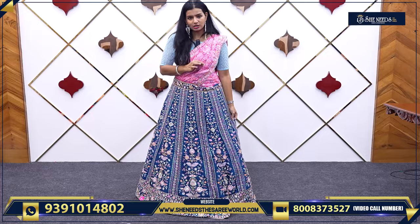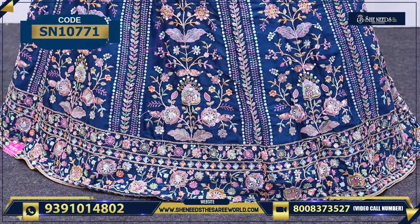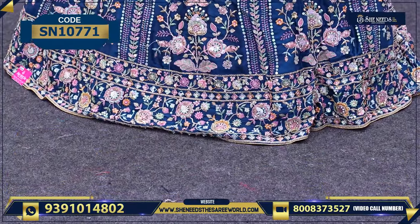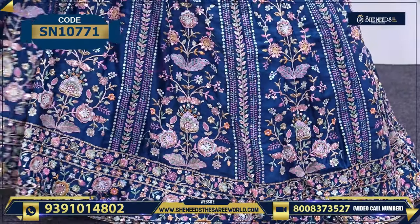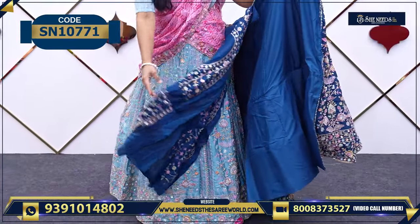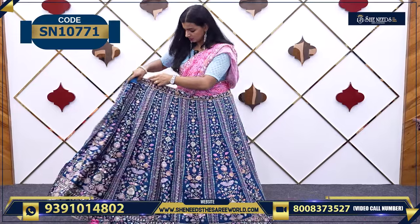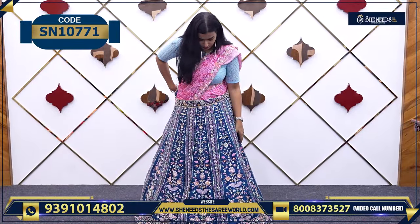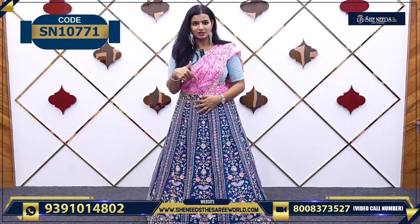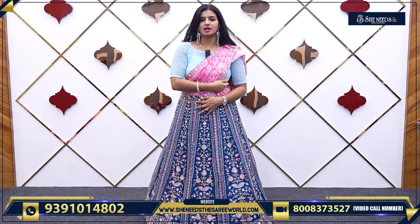This next color is basically a pink lehenga with a pink dupatta. This is the peacock blue color — it's very beautiful, with nice stonework. As I told you, you can see the semi-stitched concept. The blouse is also heavy and grand. Look at the combination — there is a very rich color. It's a light color version, but you can also see dark color options.